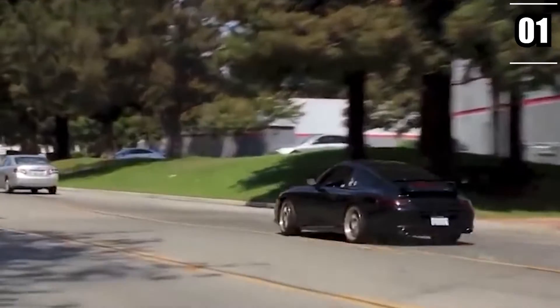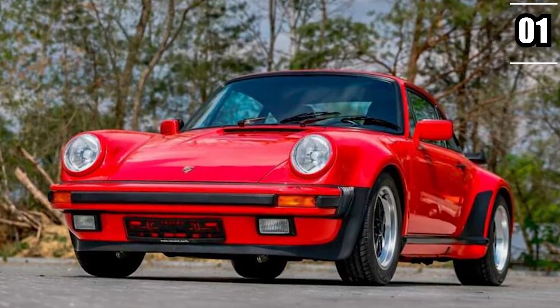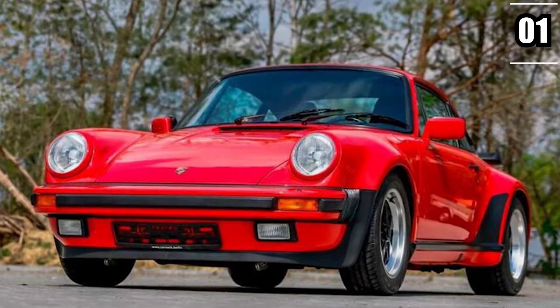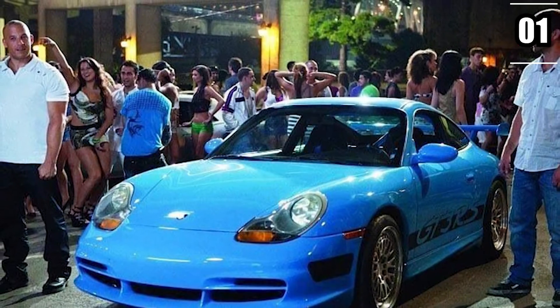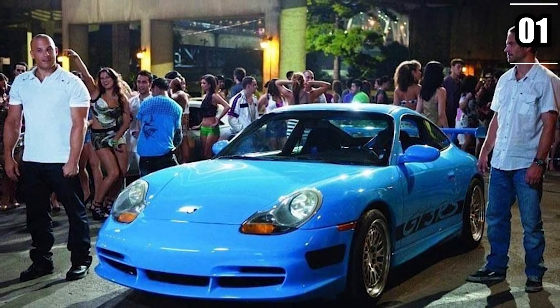One of the most peculiar models he owned was a slant nose Turbo, which is adored in the Porsche community. He also had a 911 GT3 RS in his possession. All this means that he had about $1.8 million worth of Porsches in his collection.